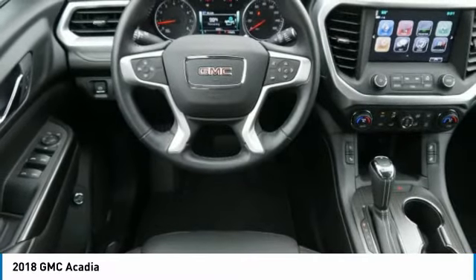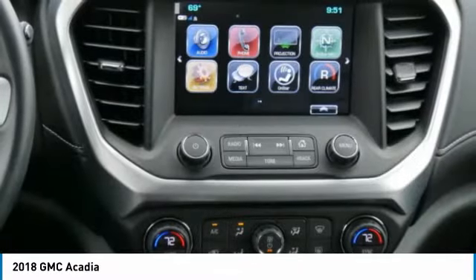Home link garage door opener. Floor mats. Cruise control. Aluminum wheels.